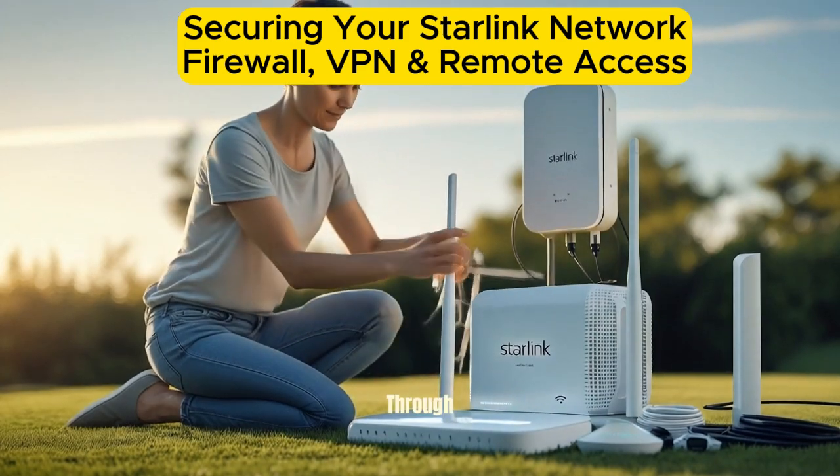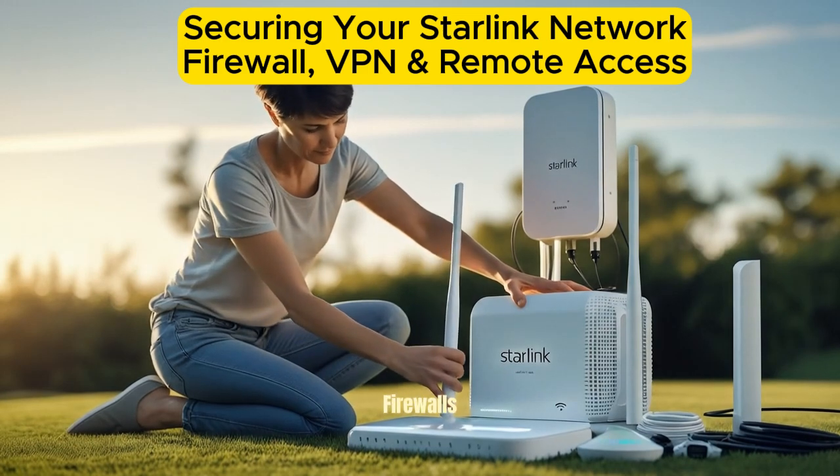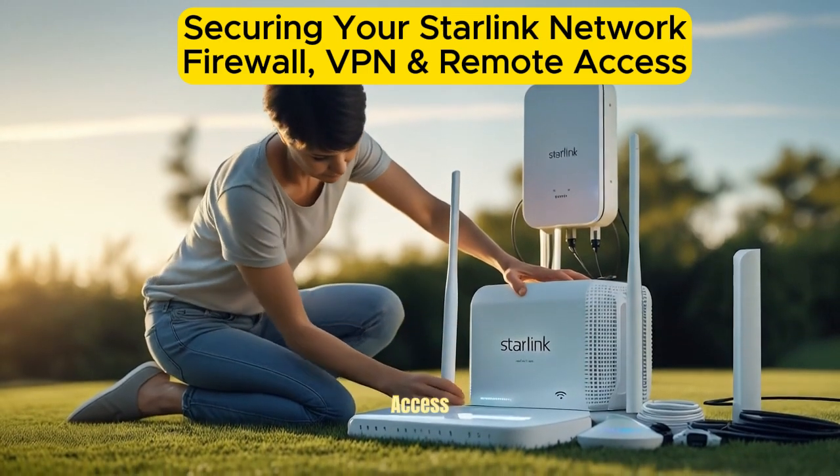This guide walks you through essential steps to secure your Starlink network using firewalls, VPNs, and remote access tools.